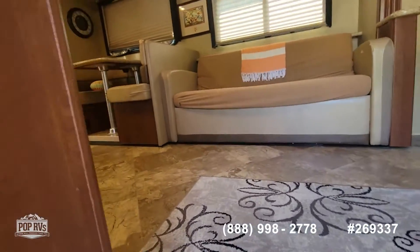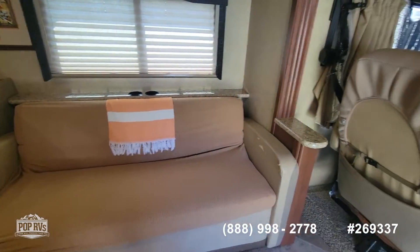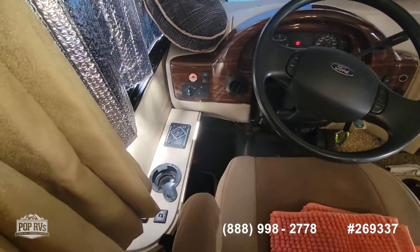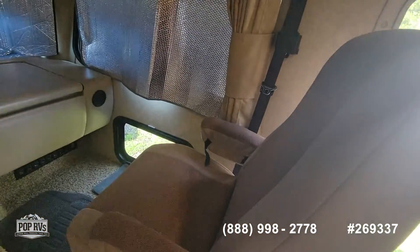Inside, there is vinyl flooring and a sleeper sofa. Here's the driver's area. It does have auto-leveling jacks, which is a nice feature.